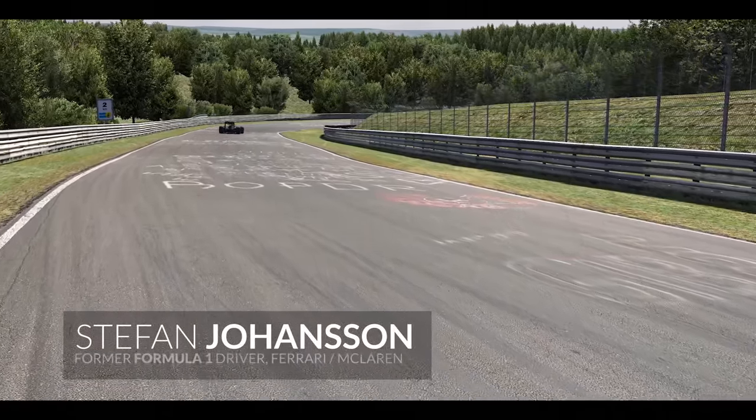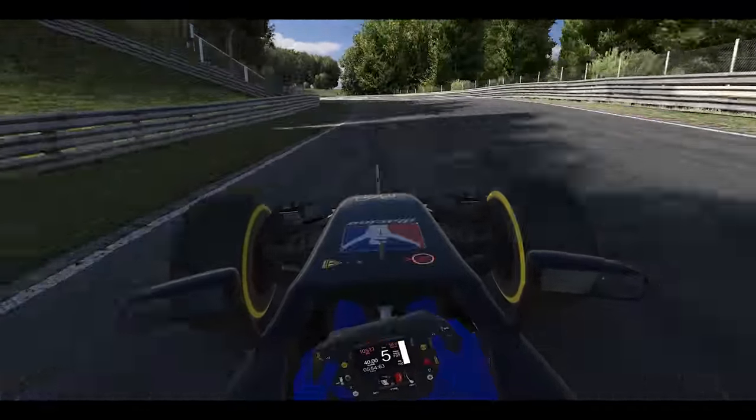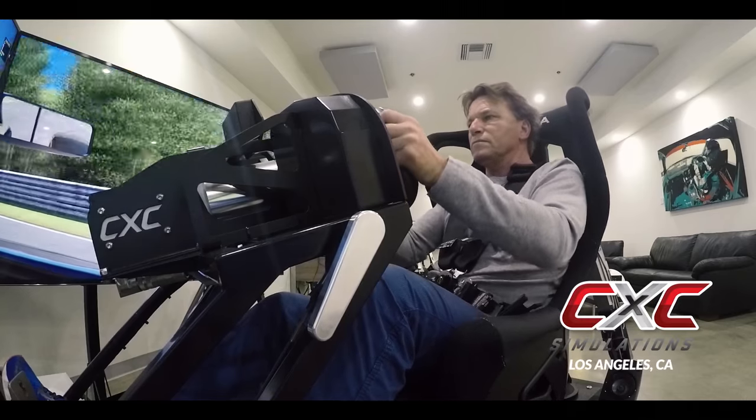It was more than impressive, I have to say. The track is identical to the real track — I was blown away how realistic it is. Every little bump, every little spray paint marking, everything is exactly like you're there at the track. It was a great experience.